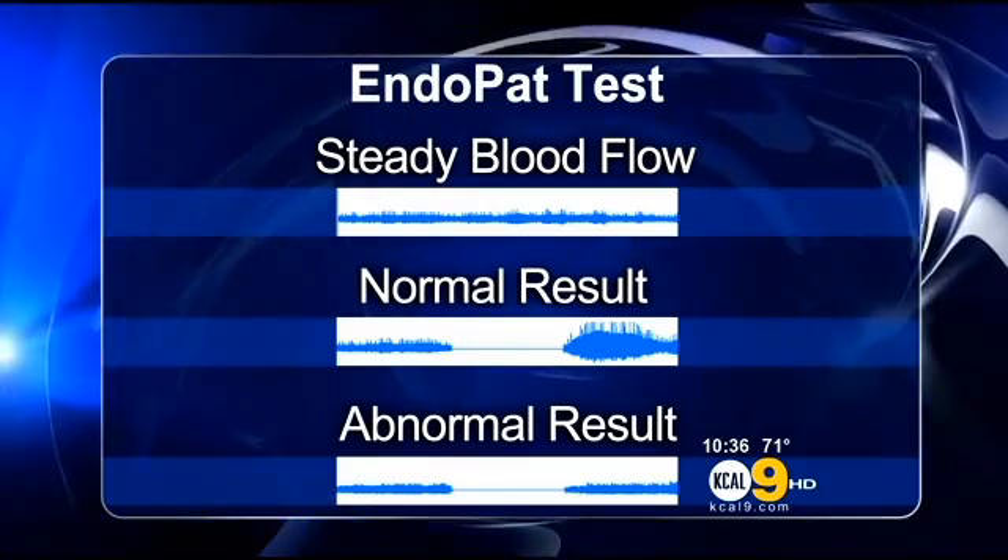It is a warning sign of potential trouble in the heart. If it's not normal, then you have to do lifestyle modification, nutritional supplements, and/or medicines to help it become normal.